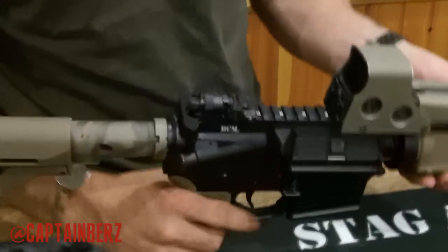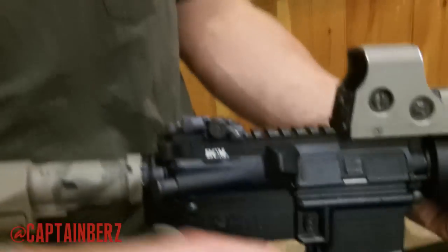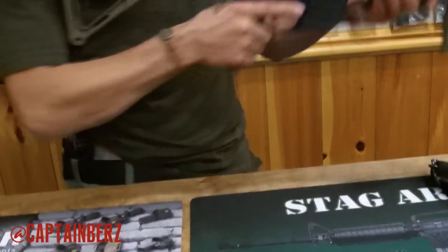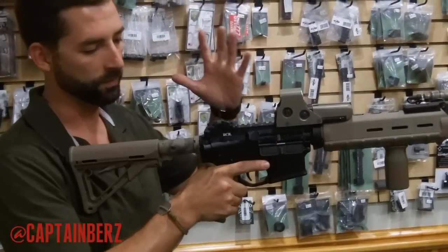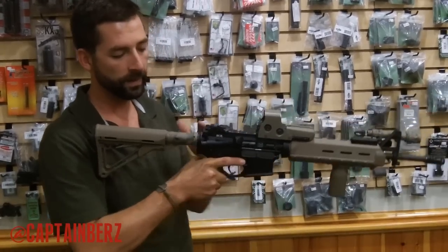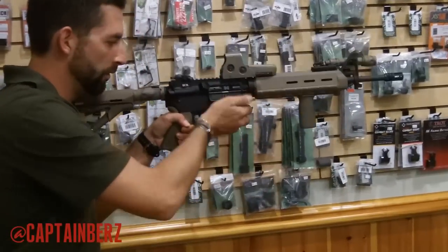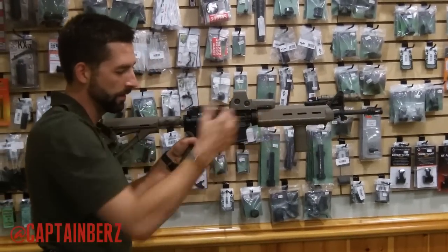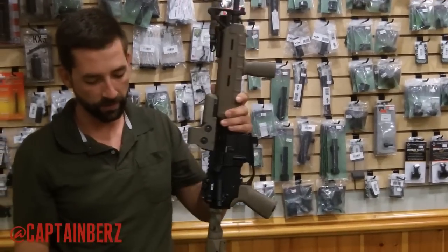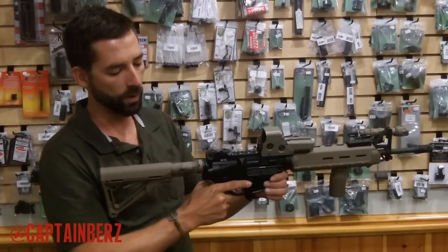For the charging handle, Bravo Company is the way to go. In the old days, the military taught you to load the magazine with your right hand and do the overhand charge. In the last 10 years, the doctrine shifted — you want to keep a master firing grip on the pistol grip at all times and use your support hand to do everything: load the magazine, hit the bolt release, and charge the weapon. The extended Bravo Company handle also makes it easier to charge when shooting support side or wearing heavy gloves in cold weather.